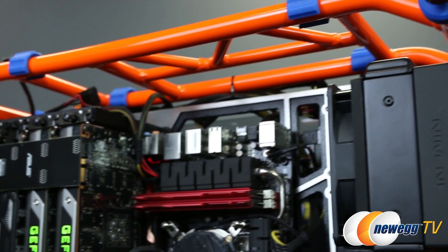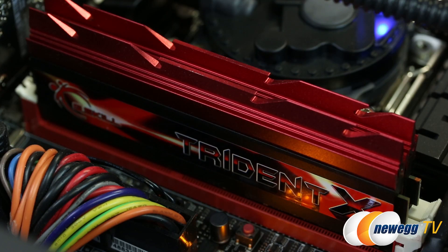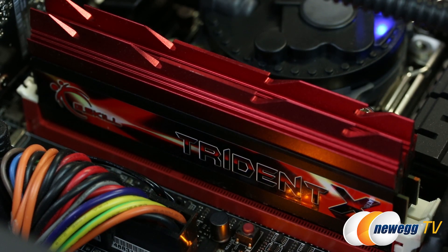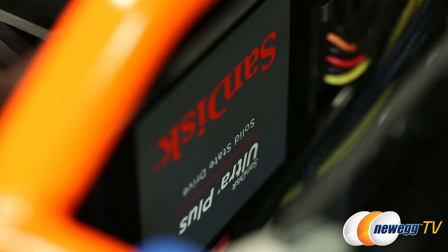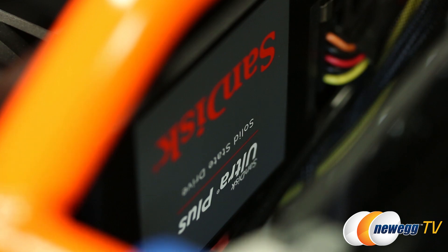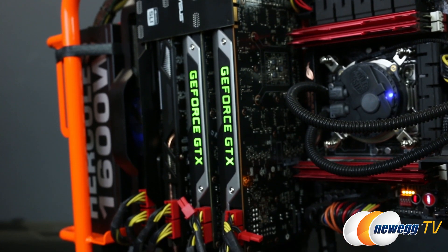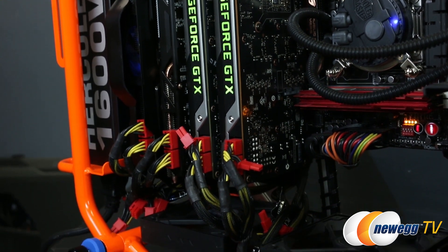The motherboard is an Asus Rampage 4 Formula with 16 gigabytes of G.Skill Trident X DDR3 memory running at 2400 megahertz. A SanDisk Ultra Plus 256 gigabyte SSD contains our Windows 7 64-bit operating system and an array of games and benchmarks. The whole affair is housed in an InWin D-Frame chassis and powered by a Rosewill Hercules 1600 watt power supply.